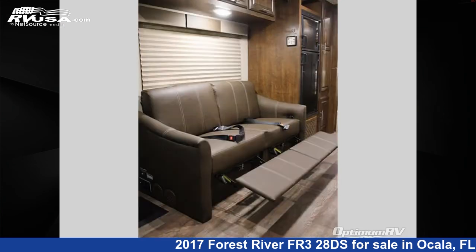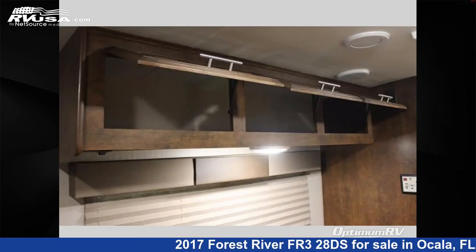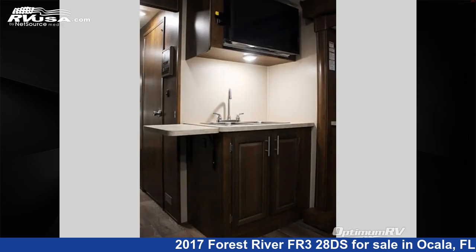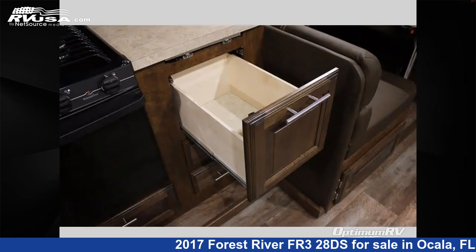This used Forest River is 35 feet 9 inches in length and features sleep 6, slide-out, and 57 gallons fresh water capacity. This 2017 Forest River FR328DS is built on a Ford chassis.